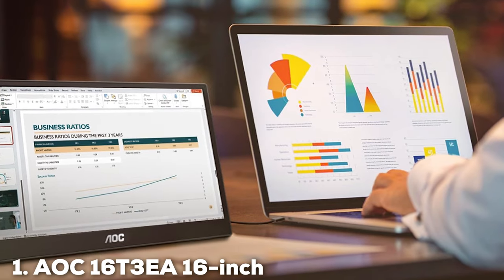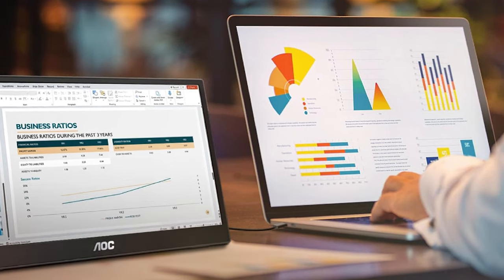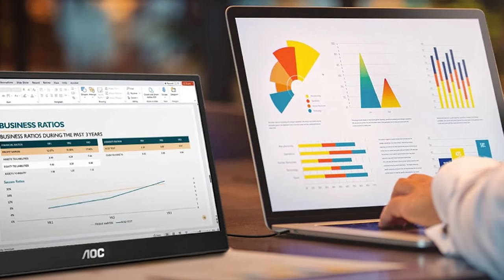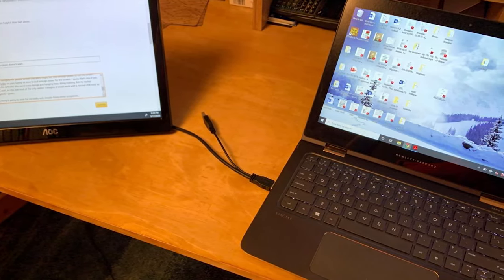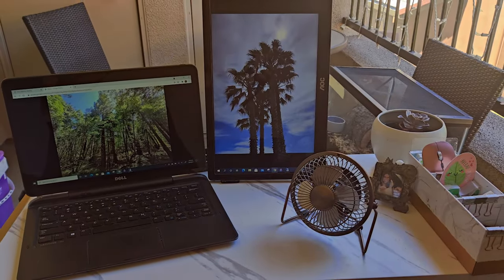At the first position of our list, we have the AOC16-T3EA. This product is a sight to behold. The 16-inch marvel packs a punch with its USB-C connectivity, ensuring a seamless, single-cable setup for both power and display from your laptop or smartphone. Its sleek, slim design is not just for looks — it's incredibly practical, making it a breeze to carry around.